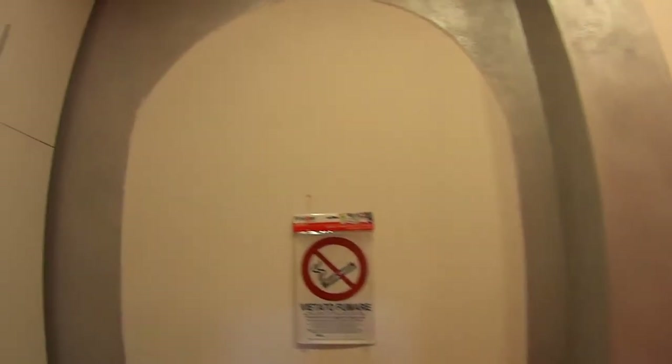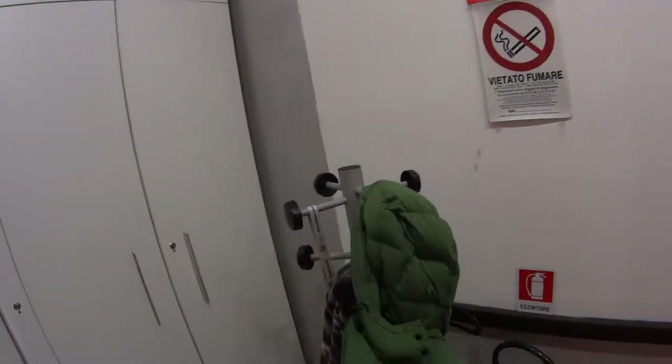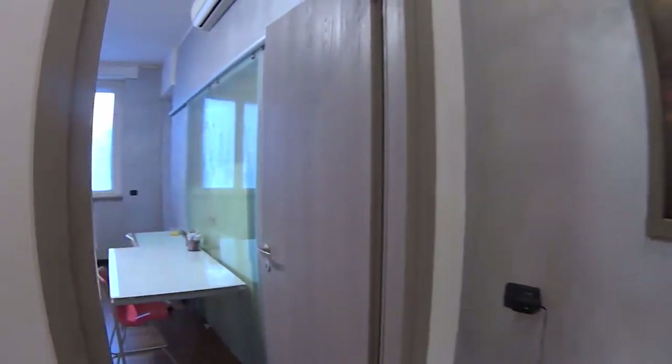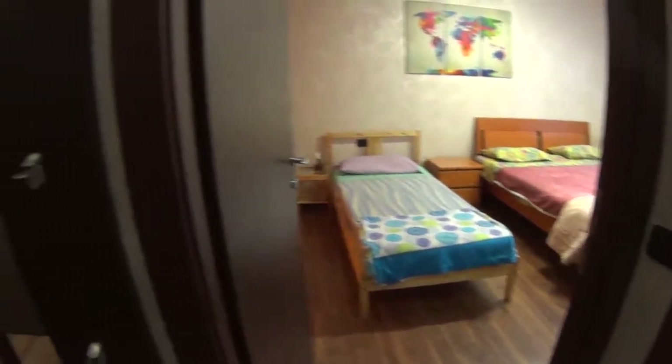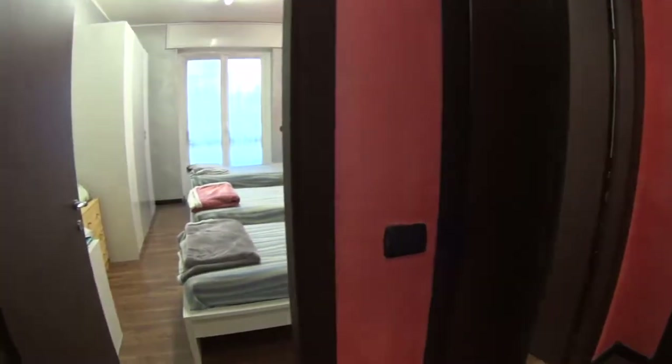This is the entrance hall to our apartment. On the left we already have a standalone wardrobe which you can use for storage as well as a coat hanger. Proceeding, here on the left we find the living room with access to the balcony on the right. Turning to this side we have the kitchen, while continuing we find the bathroom still on the right. Bedroom number one over here and bedroom number two on the left.